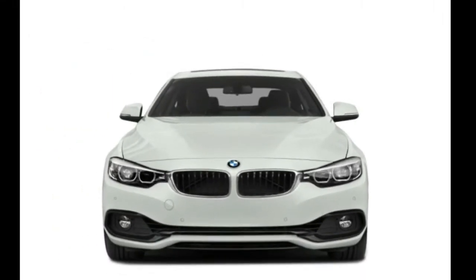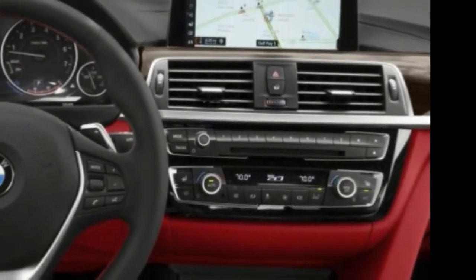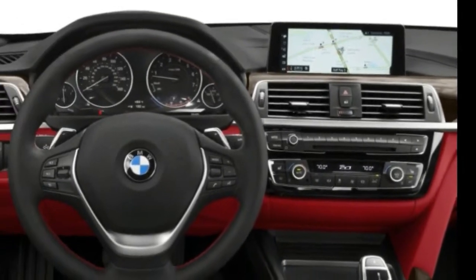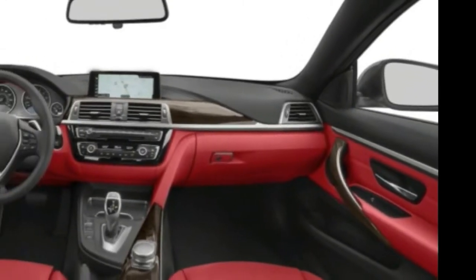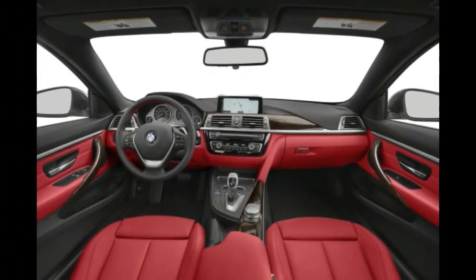Stability control: Stability control automatically senses when the vehicle's handling limits have been exceeded and reduces engine power and/or applies select brakes to help prevent the driver from losing control of the vehicle.